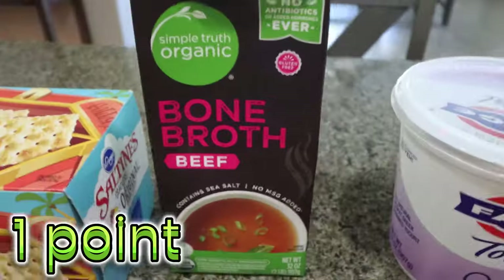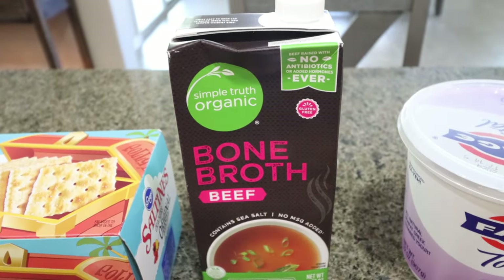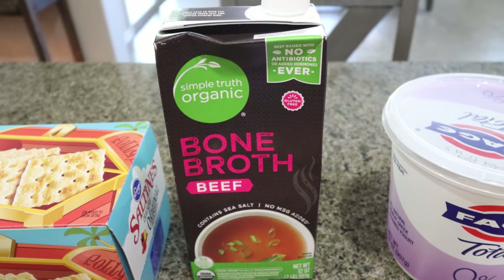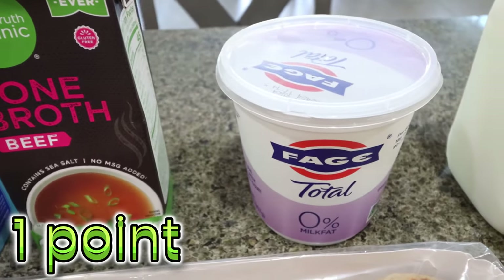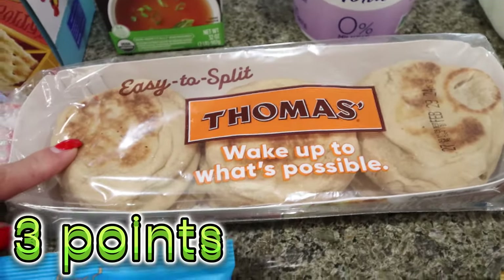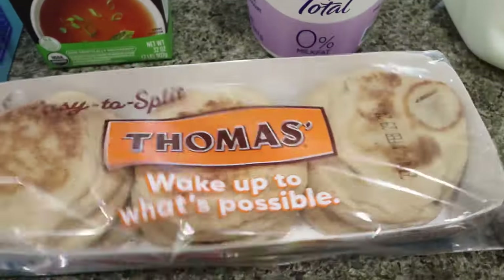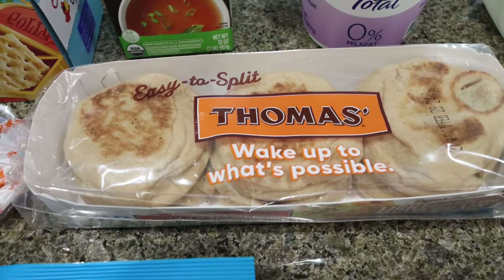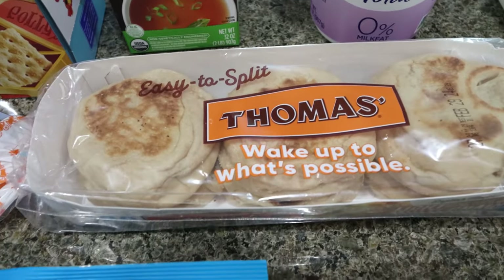I picked up some bone broth beef — I needed beef broth for a couple of recipes. I always say wherever you can get protein, get protein, and broth is a great way to do that, so I try to buy bone broth instead of regular broth. I also needed some more nonfat plain Greek yogurt. They had Thomas English muffins for $1.99 — I like the 100-calorie multigrain ones, so I picked those up. With Amy here, we can make breakfast sandwiches in the morning since we're going to be hiking and pretty active.